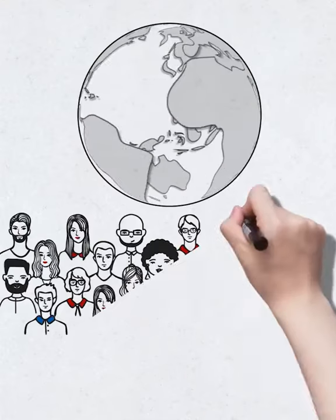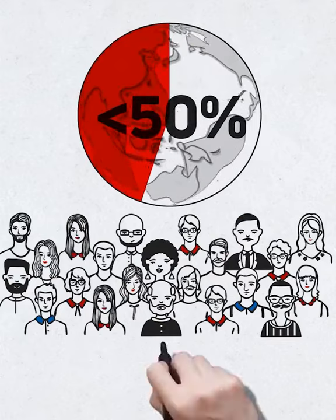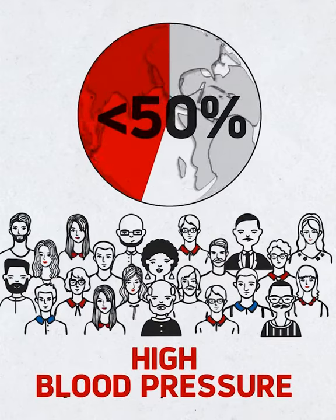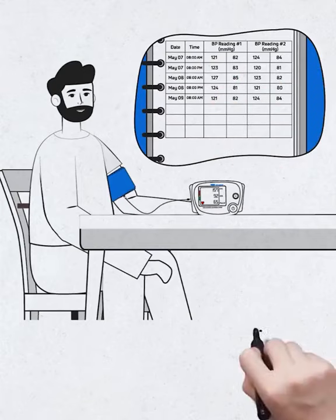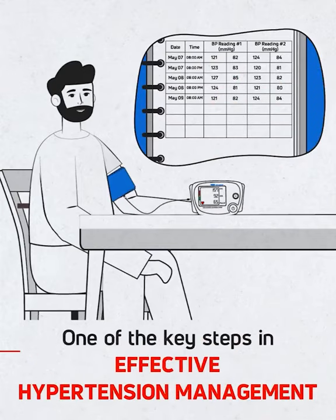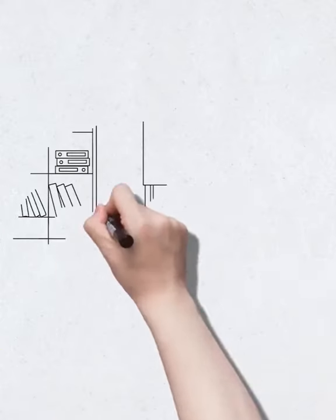Global statistics show that less than 50% of the population with hypertension are aware they have high blood pressure. Continuous monitoring and accurately measuring your blood pressure is one of the key steps in effective hypertension management.